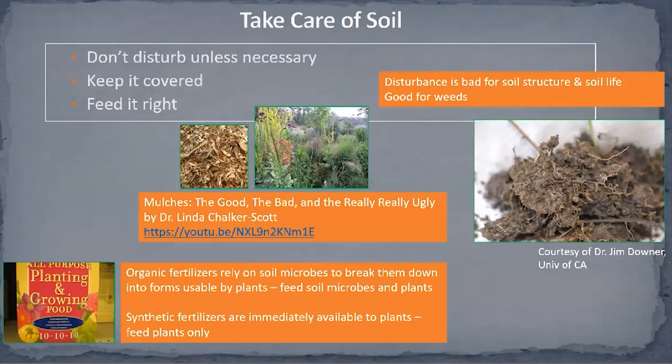The second call to action is to take care of our soil, with three things to practice: don't disturb unless necessary; keep it covered; and feed it right. Healthy soil should look chunky with lots of space in between. When we disturb soil by digging, tilling, or walking on it, we break up the soil structure, and the microbes responsible for building that structure have to go back and redo that work. Also, tilling and digging expose weed seeds, leading to more work.